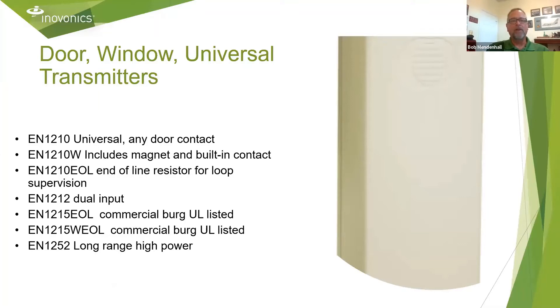Some of our universal transmitters — you saw the EN1210 in that first slide. There's also a dual input version, the EN1212, which is used when you've got a set of double doors and want those doors to report independently. There's also a long-range version, the EN1252.